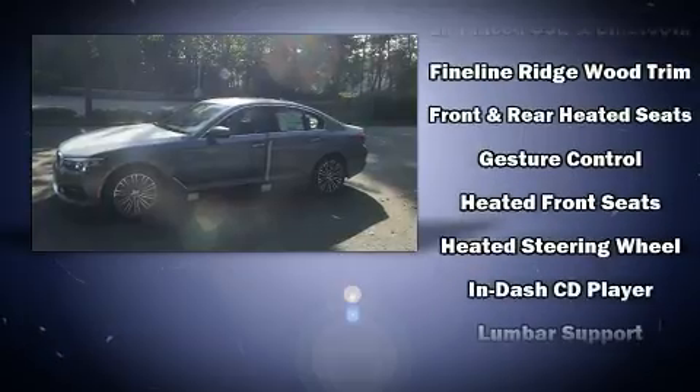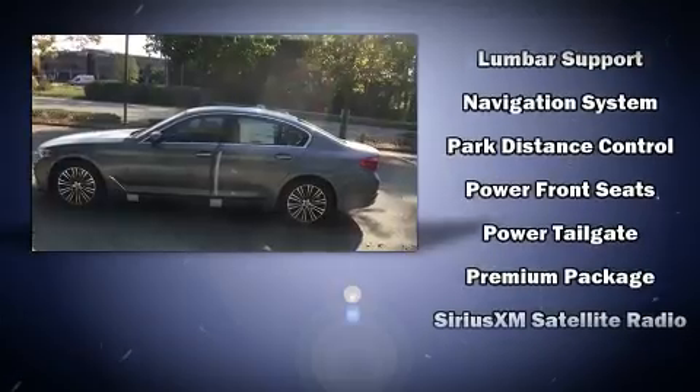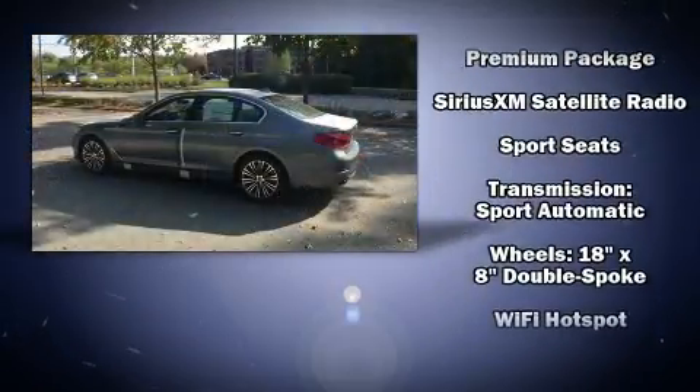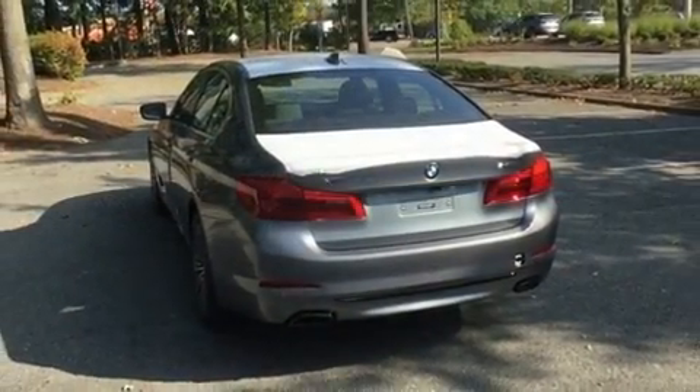BMW ensures the safety and security of its passengers with equipment such as traction control, an emergency communication system, and four-wheel disc brakes with AVS. Sophisticated all-wheel drive technology maintains a firm grip on the road.